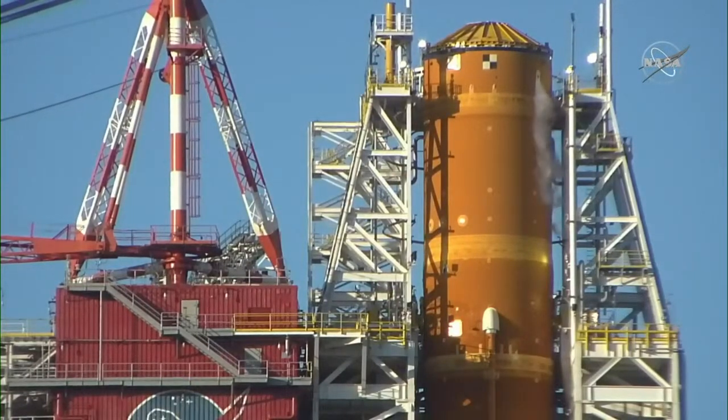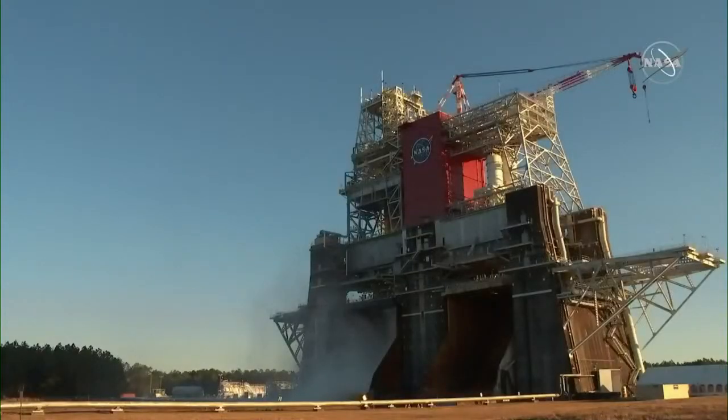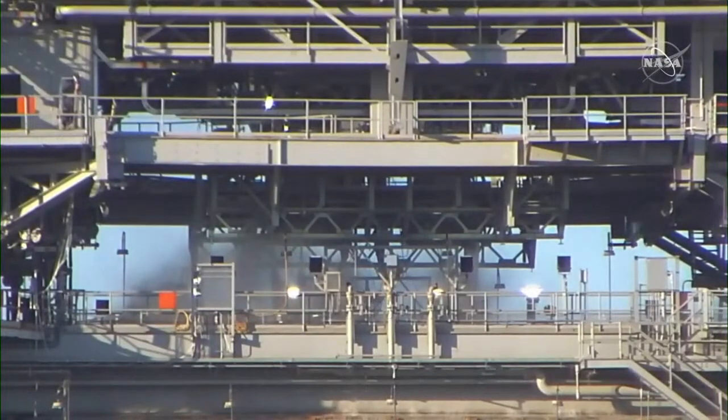It's just the final preps before we initiate engine start. You are all hearing what we're hearing - we're pausing whenever the test conductor or others in the control center are speaking because we're trying to learn what's happening to the rocket. Sounds like about five minutes away on their mark. That's our Green Run test conductor in our ear, and he's been the one in control of all the Green Run test cases, not just this one leading up to this point.